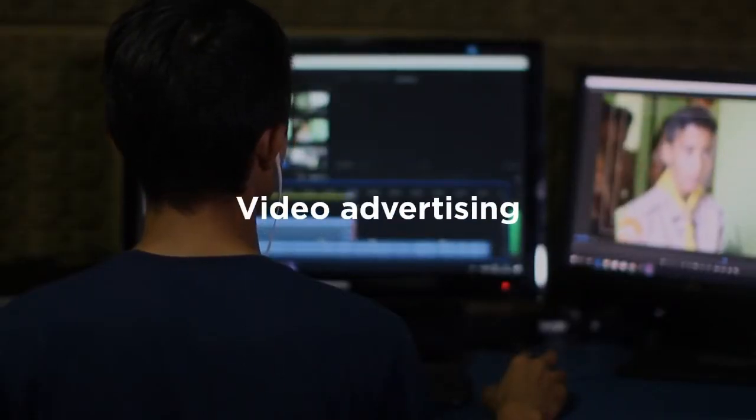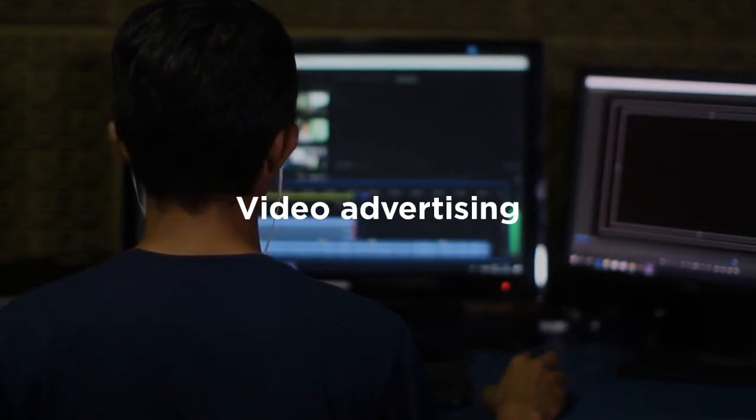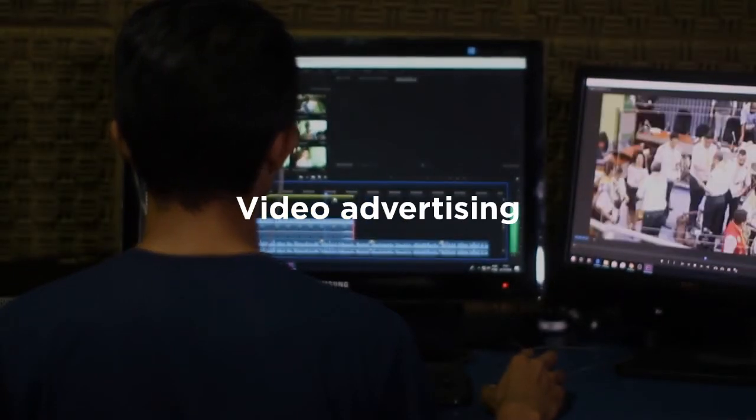Video advertising. Research by Google shows that almost 70% of people who used YouTube while buying a car were really influenced by it, more than TV, newspapers, or magazines.